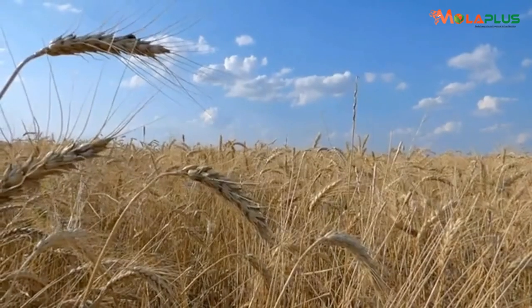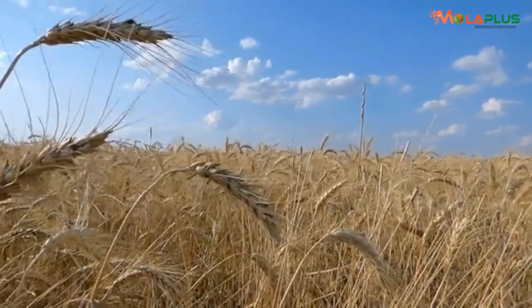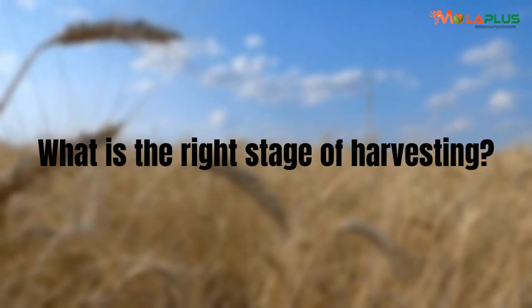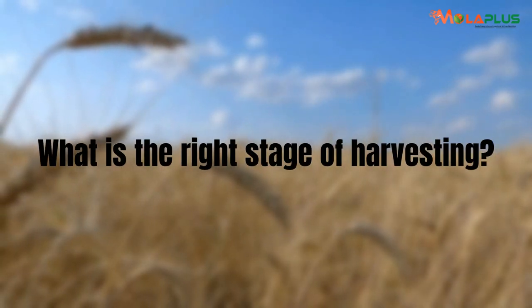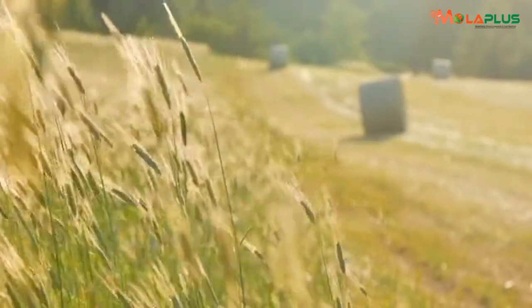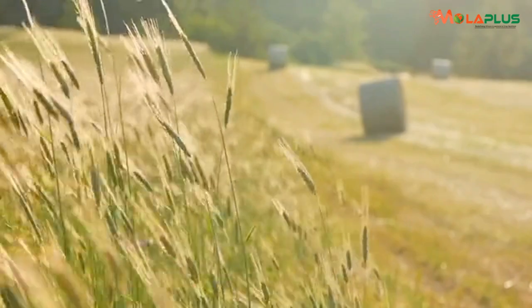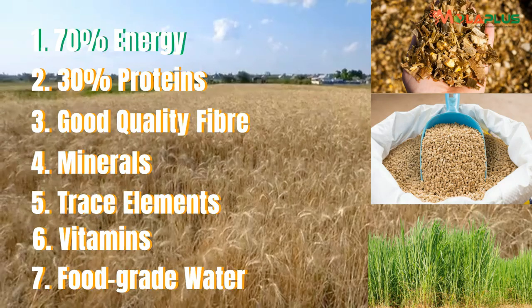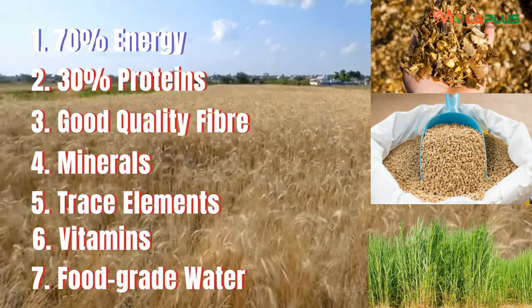Fiber is very crucial in ruminants. Ask yourself: what is the right stage of harvesting when fiber in the feeds that we are growing is at the optimum stage? So that we provide 70% energy, 30% protein, and good quality fiber — not just fiber.